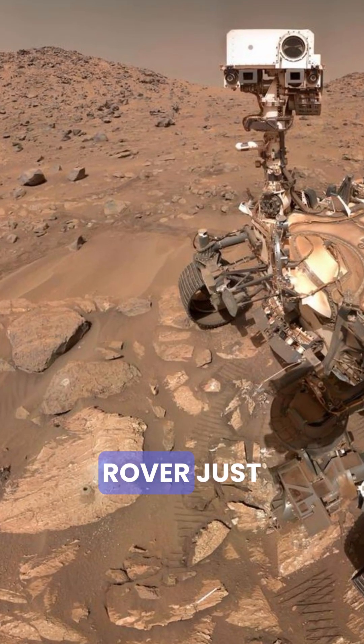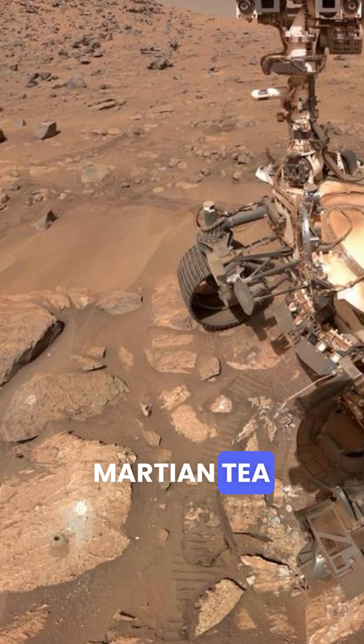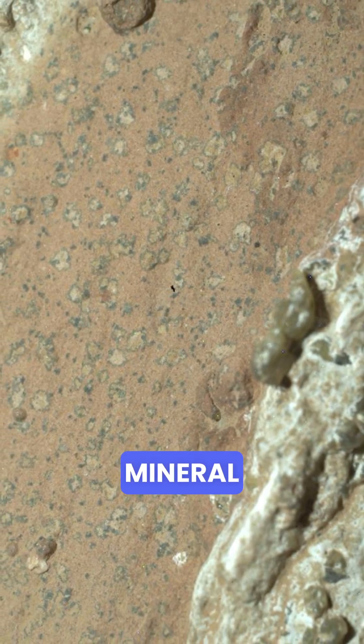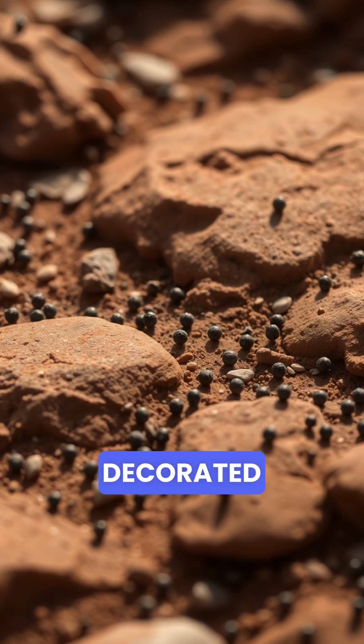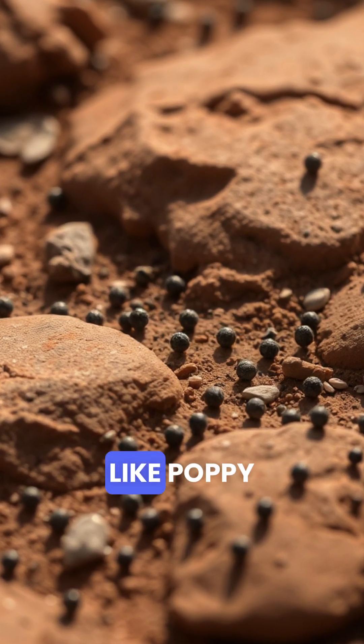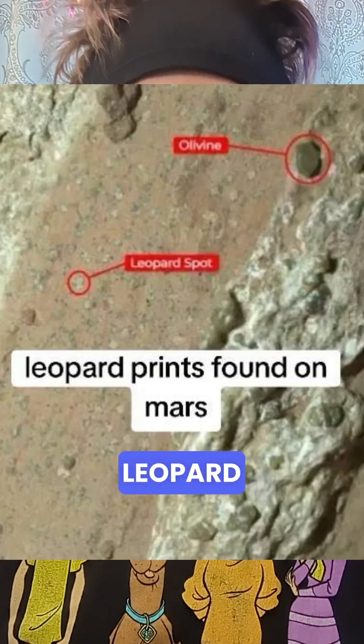NASA's Perseverance rover just dropped some Martian tea. In the Jezero crater, an ancient lakebed, it found mudstones loaded with organic carbon and some weird mineral doodles — space rocks just out there flexing harder than our buddy's NFT collection. These rocks are decorated with little dark specks that look like poppy seeds, a ring-shaped pattern scientists have dubbed leopard spots.